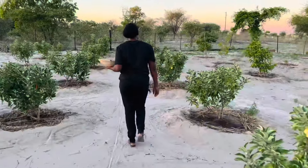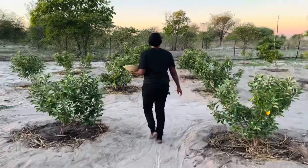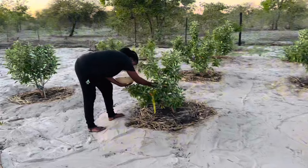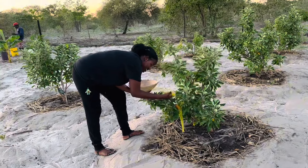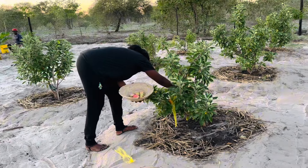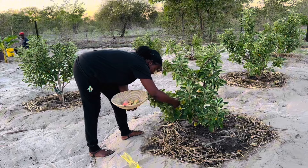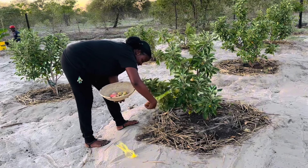These trees were loaded with apples, as young as they are. Some of them were not ripe yet and some were ripe, and those were the ones we were harvesting.